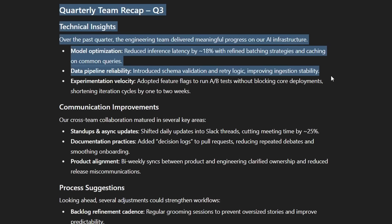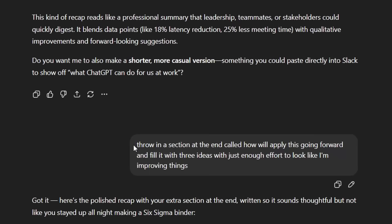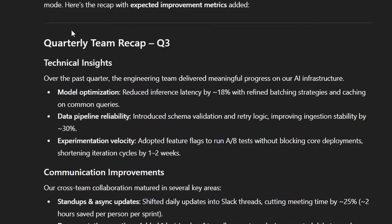This was the first one I made before my video didn't record — looks pretty good. Technical insights, communication improvements. And then I asked it to throw in a section at the end called How We'll Apply This Going Forward, and fill it with three ideas with just enough effort to look like I'm improving things. Obviously it's up to you how serious you want to be about this. Once you have all your corporate jargon, copy all of this — but make sure you do not copy the ChatGPT branding, otherwise they'll know you used ChatGPT for sure.